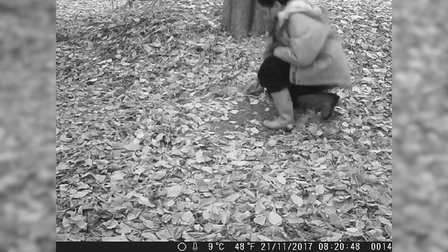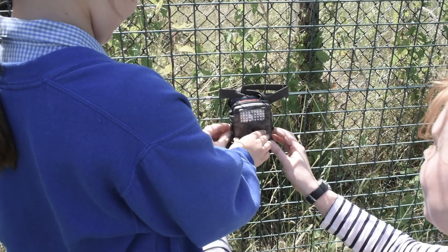So the first part is teaching children how to set up camera traps, which is what we as zoologists use to monitor animal behavior and animal populations. So we put the cameras on trees and we waited to see if there was any footage.